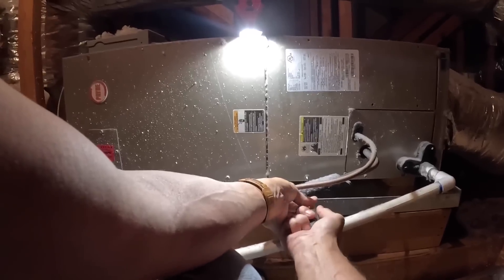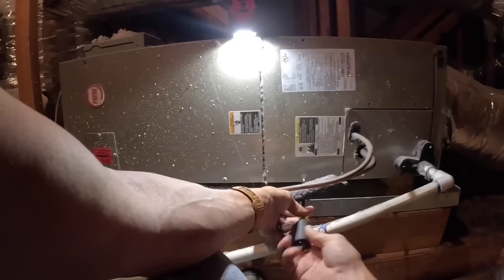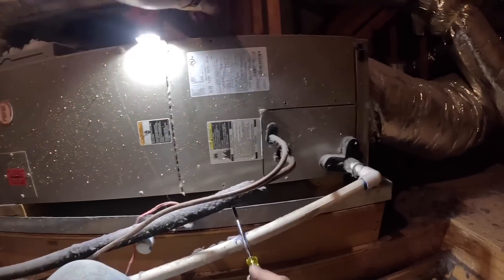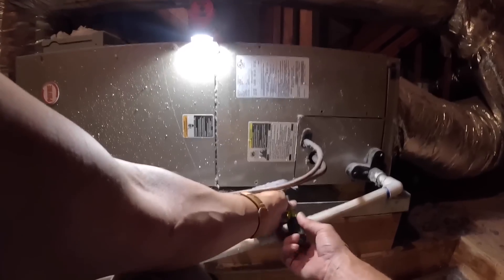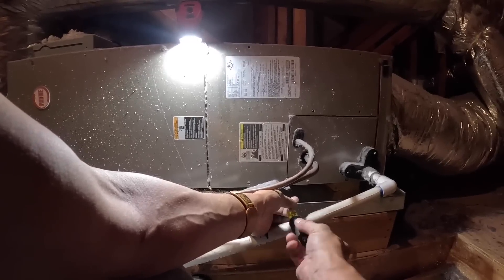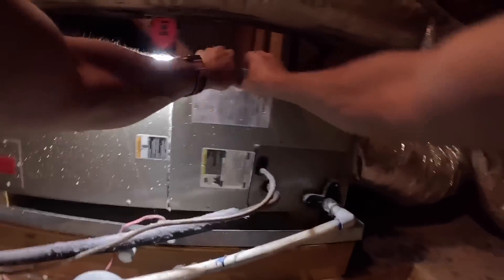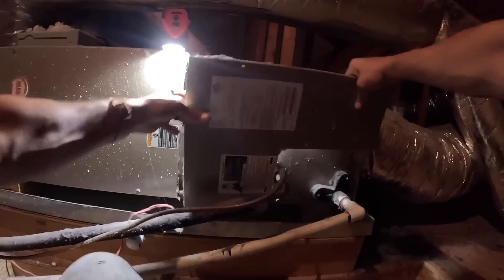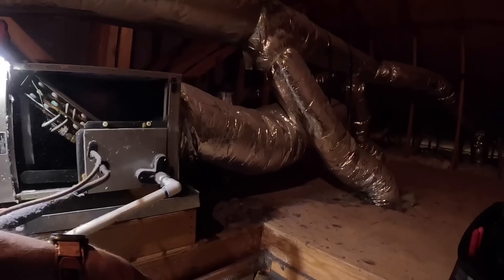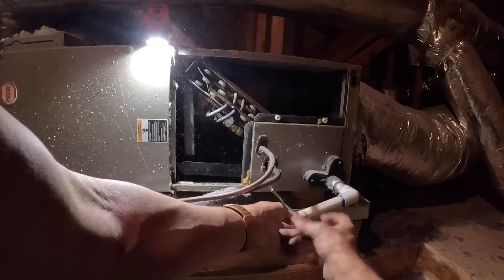That was hard to get out — fighting me the whole way. We've got a slant coil here.